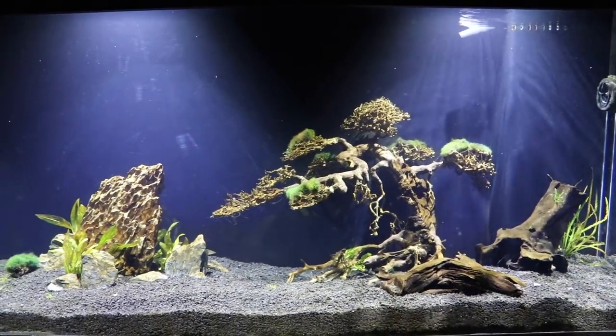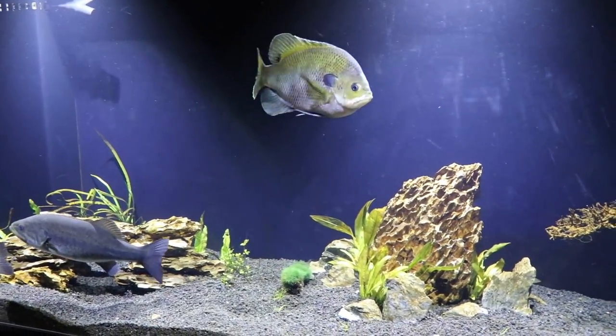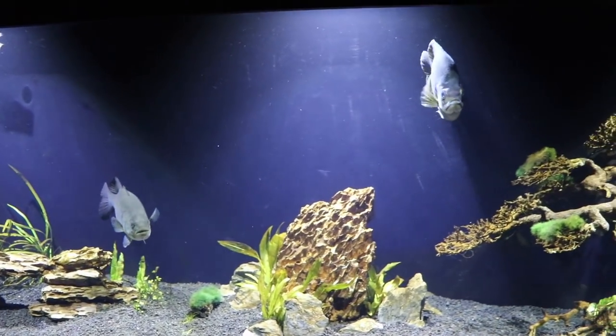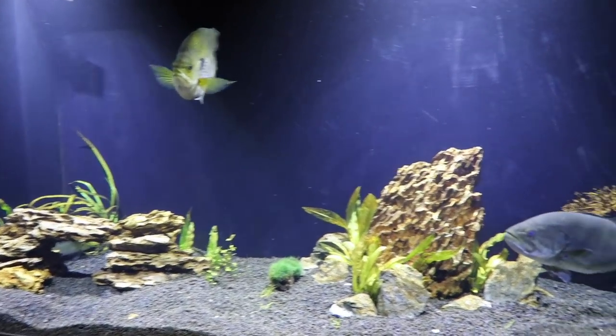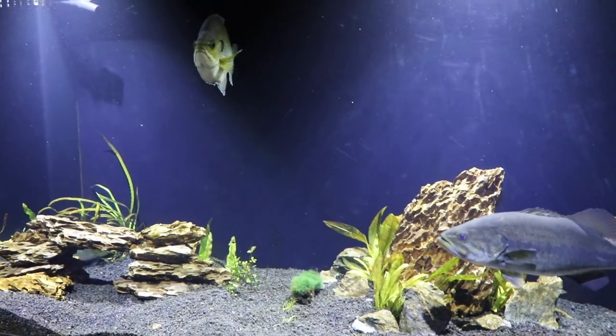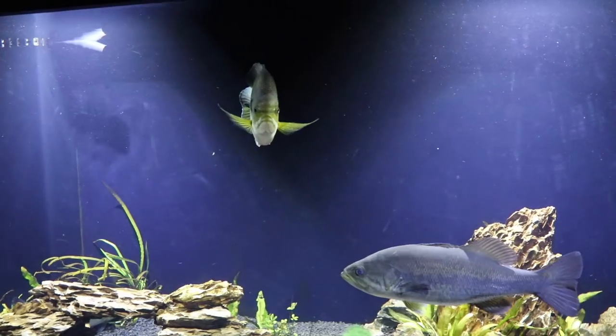In honor of Thanksgiving, we are going to give our fish a feast. They eat regular feeder minnows all year long. We feed them every day, they eat the same thing every day. But since it's Thanksgiving week, we're going to do something special. In last Tank Tuesday's video, we asked you all what you'd like to see us feed them, and we had over a thousand comments say feed them frogs. I'm going to apologize in advance, but you got to give the people what they want to see.